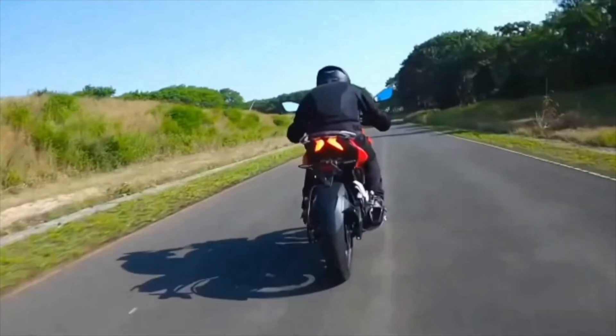Let's talk about the tail light — it has a sharp design, and it looks okay. If we could give it another gear, that would be better.